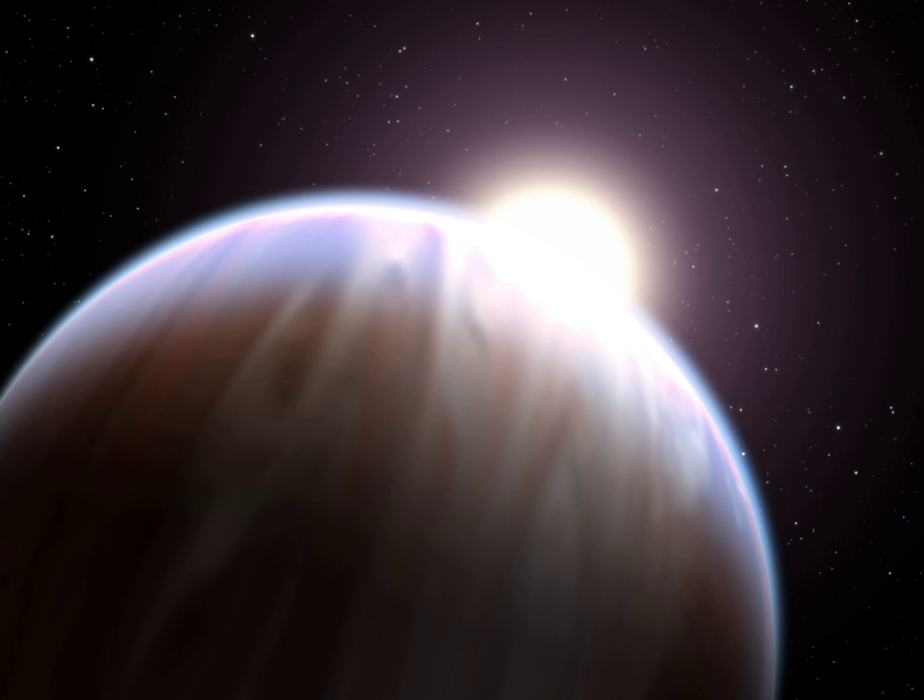In the migration hypothesis, a hot Jupiter forms beyond the frost line from rock, ice, and gases via the core accretion method of planetary formation. The planet then migrates inwards to the star where it eventually forms a stable orbit.